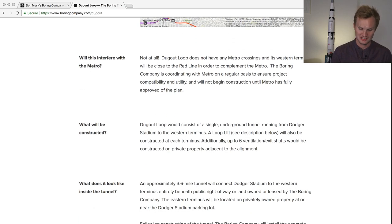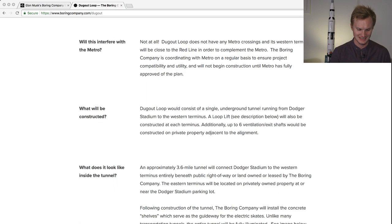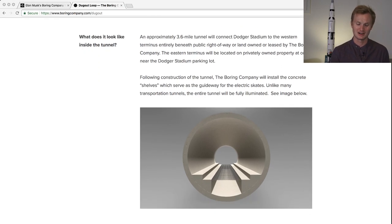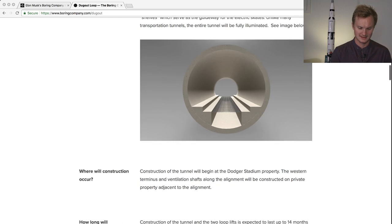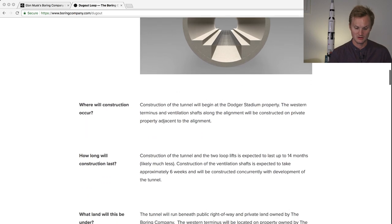What will be constructed? It's a single tunnel, which is interesting, and then a lift station elevator for each skate. We've seen renders released about a couple of weeks ago showing what the tunnel will look like — the wheels of the vehicles sit on two platforms, and a metal grate allows people to walk inside the tunnel. Construction will begin at Dodger Stadium property, the western terminus, and there will be six ventilation shafts along the alignment on private property.